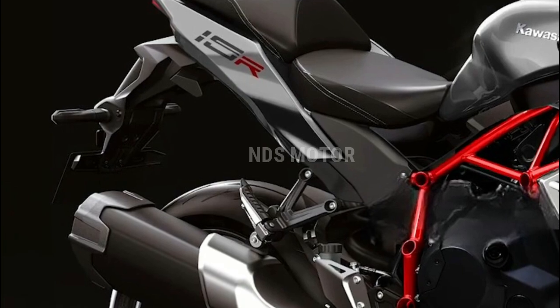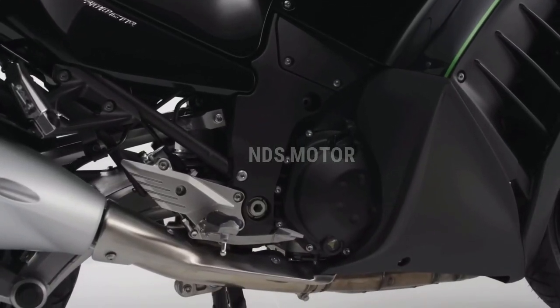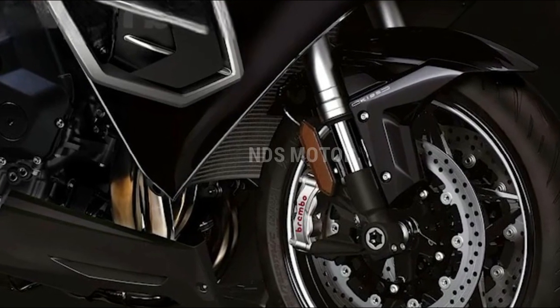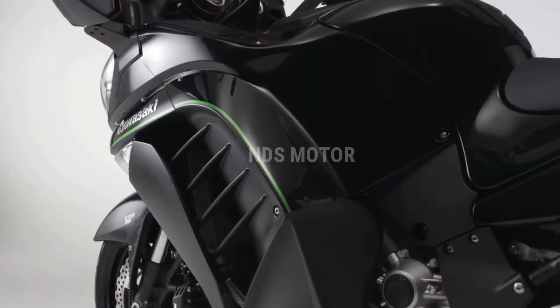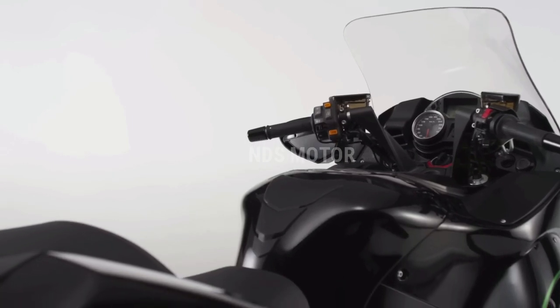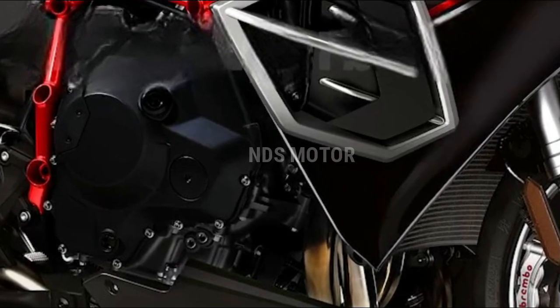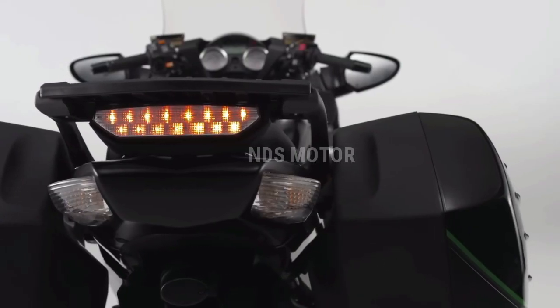The 2024 Kawasaki Ninja ZX-15R represents the pinnacle of superbike engineering and design. It's a machine that caters to the desires of adrenaline seekers, track enthusiasts, and those who crave the ultimate sport riding experience. With its breathtaking power, precision handling, and advanced technology, the ZX-15R is set to make a lasting mark in the world of high-performance motorcycles.